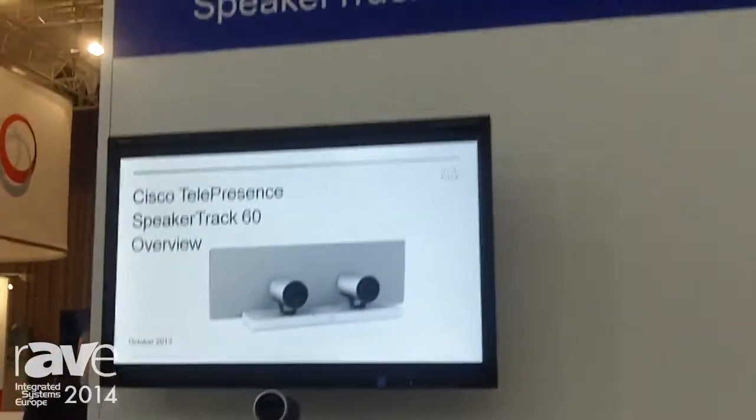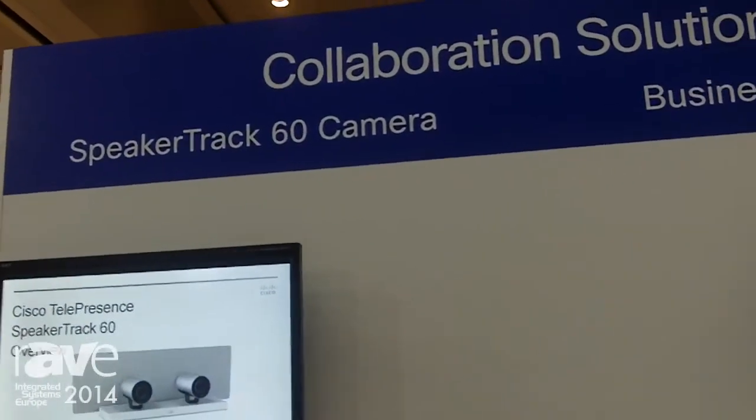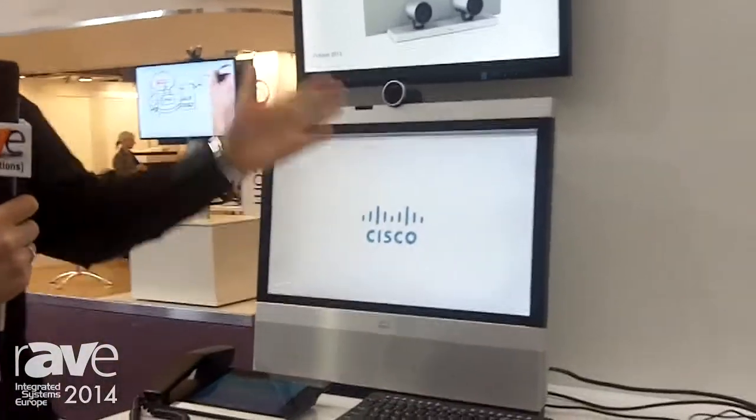Hello, my name is Tobias Brodkorb and I'm standing here at the Cisco booth at the ISC 2014 in Amsterdam, and here we are showing off some of the latest and greatest from the Cisco collaboration technology portfolio.